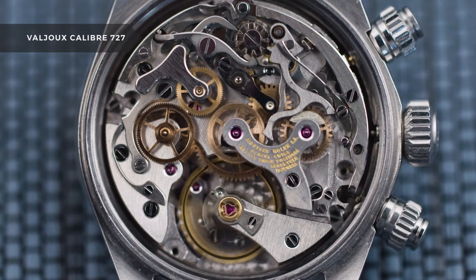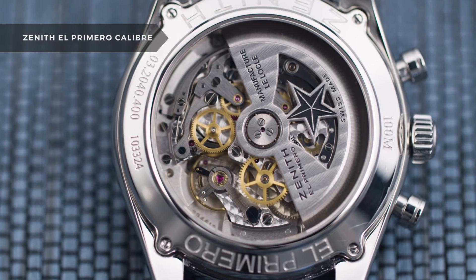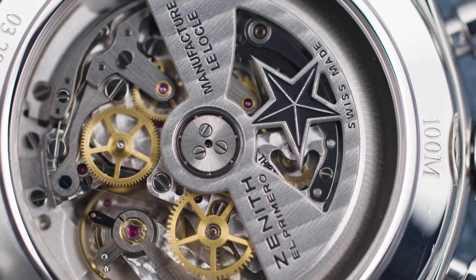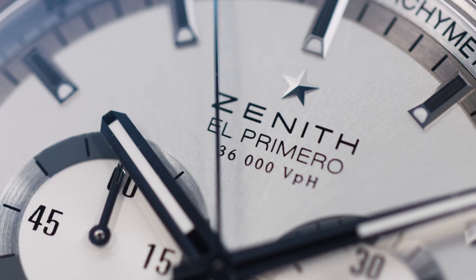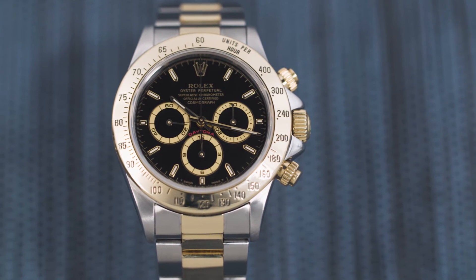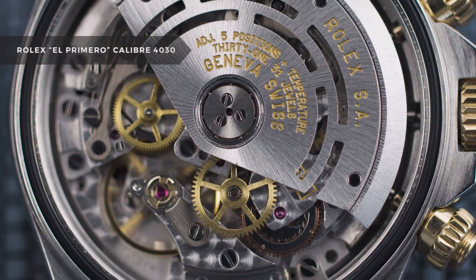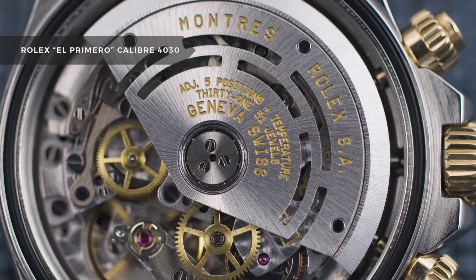Then in 1988, the most important update to the Daytona came in the form of the movement. The earlier models came equipped with a manual-wound Valjoux chronograph. However, with the development of the automatic chronograph in 1969, Rolex knew they needed to update the Daytona. Zenith, one of the first creators of the automatic chronograph, approached Rolex, and it took nearly a decade of development along with hundreds of modifications before the Zenith El Primero movement was up to Rolex's standards. The El Primero movement was extremely modified — from removing the date to lowering the beat rate from 36,000 to 28,800 beats per hour — it felt like a whole new movement.